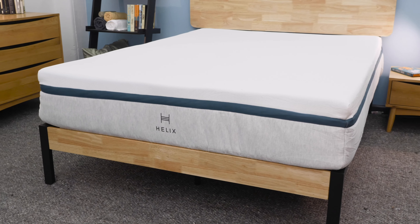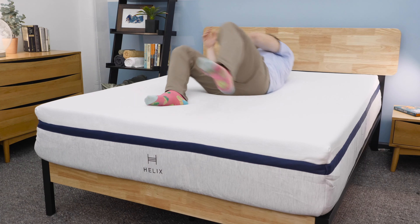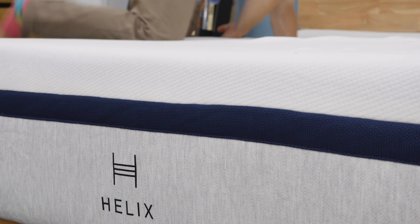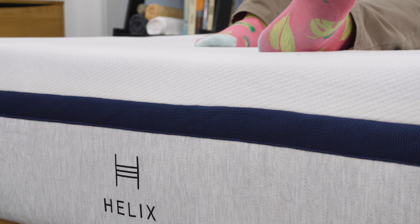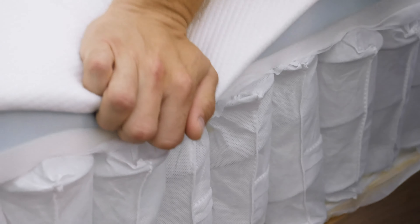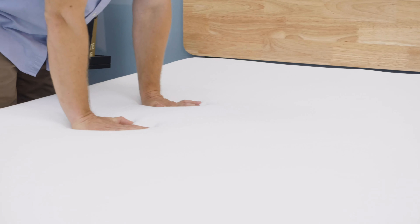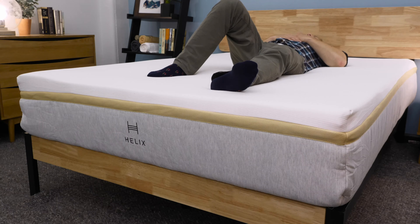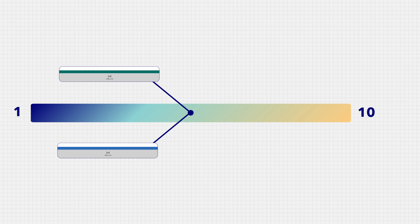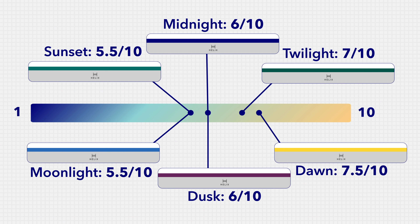The September mattress giveaway winner is going to get a brand new Helix mattress sent directly to their door. Helix is a really interesting company that doesn't make a one-size-fits-all mattress. They actually make a whole line of different hybrid mattresses. A hybrid mattress uses pocketed coils for support and foam for comfort. You get really nice pressure relief from the foam and a little bit of traditional bounce thanks to the pocketed coil support layer below. Helix makes six different models in their standard mattress line that range from really soft feels up to firmer support of the Helix Dawn mattress.